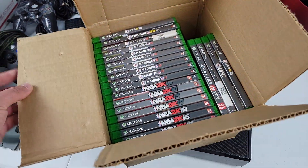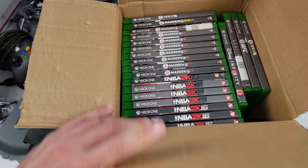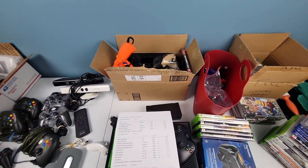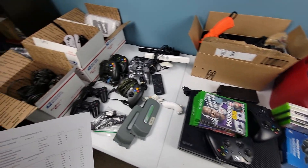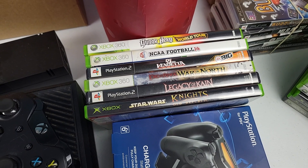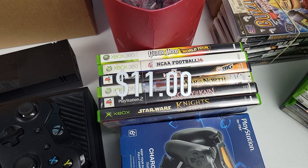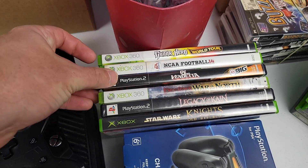I pulled this box out from storage because I want to bundle some games with this Xbox One — I'll bundle the ones that I don't have duplicates for. I didn't take the time to put everything into Price Charting. A lot of it I'm just going to sell on Marketplace to avoid fees, and there's some higher dollar stuff that I'm going to sell on eBay. Star Wars Knights of the Old Republic on Xbox is about a $12 game. Lord of the Rings is about $11. Guitar Hero about $12.